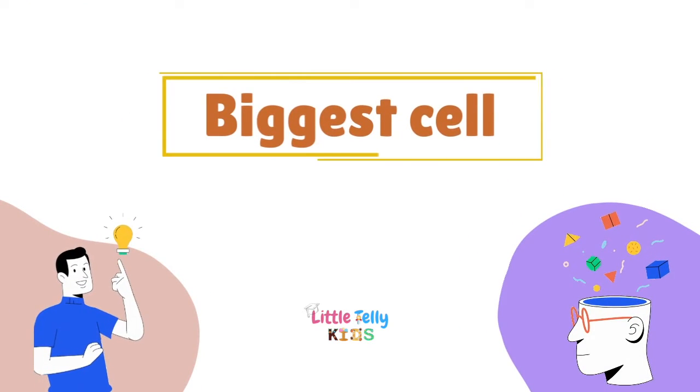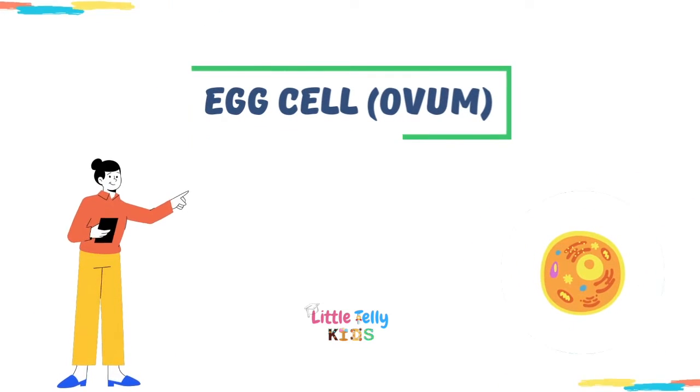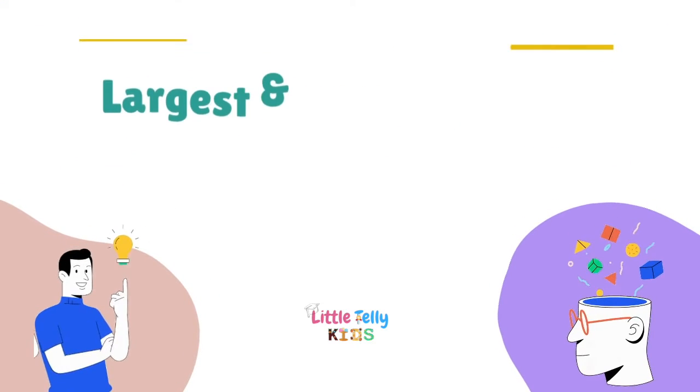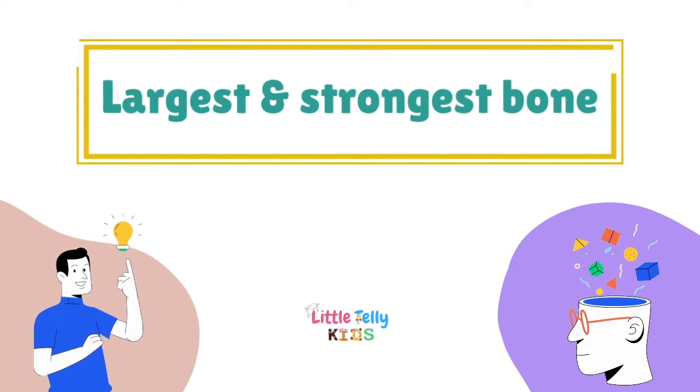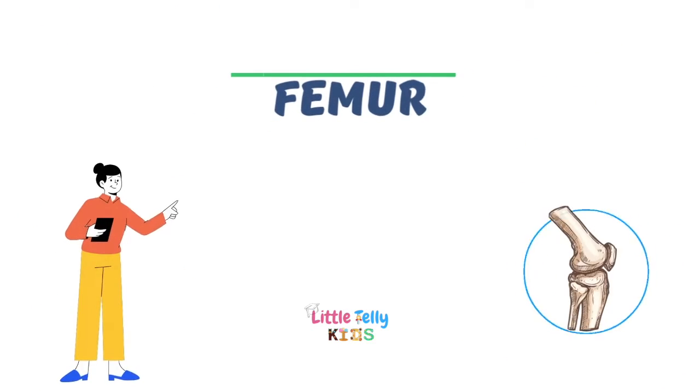Biggest cell — the answer is the egg cell, that is the ovum. Largest and strongest bone — the answer is the femur.